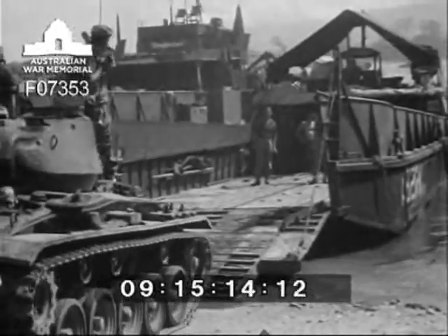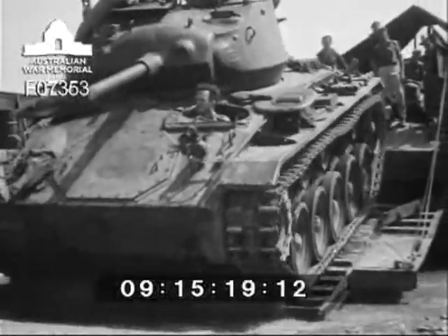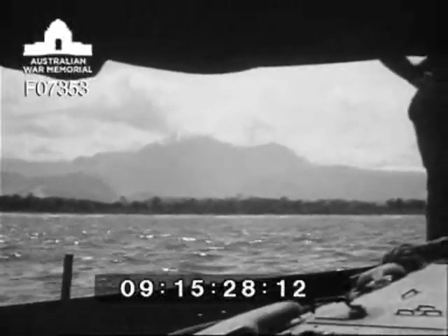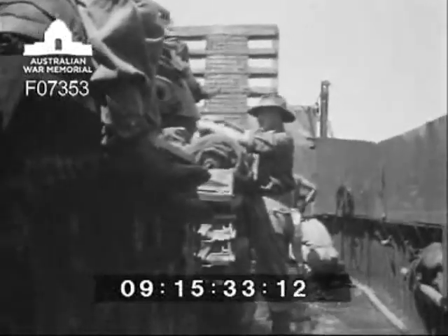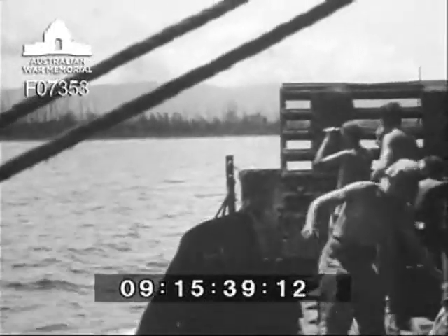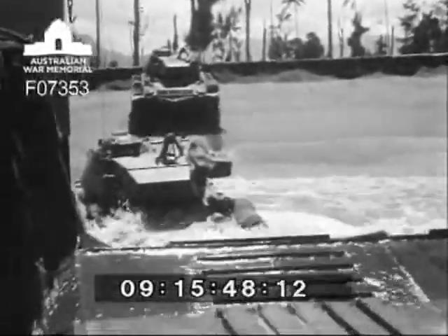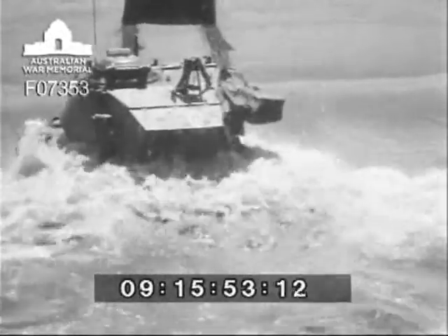Here are the two tanks being loaded on an ALC 40 for transportation to a typical landing beach. Other than taking normal precautions, the vehicles were not waterproofed. Notice the roll of the vessel as she makes towards the selected beach. Here goes the first tank plunging into two feet of water. Observe that the second tank stops immediately after leaving the ramp — the ground vehicle had stalled during the transitory period of changing down from second to first gear, just another job for the fitters.